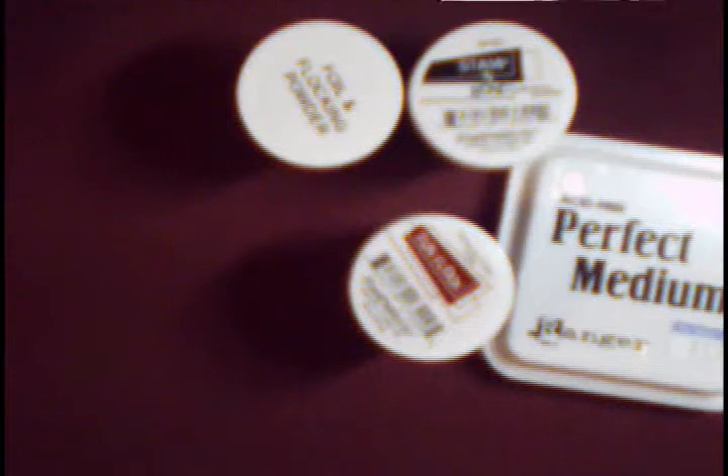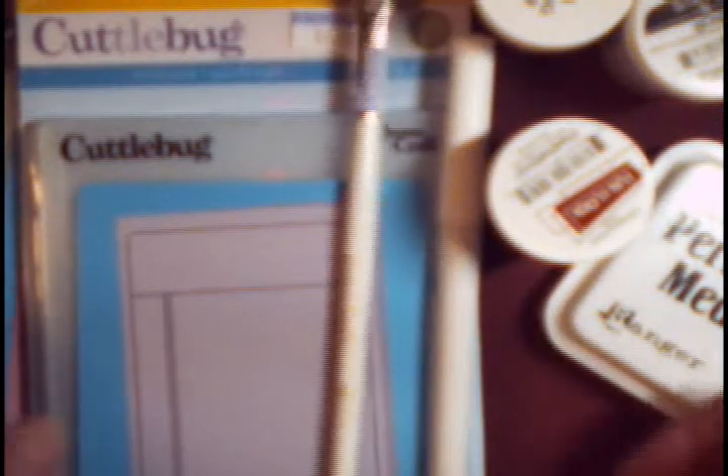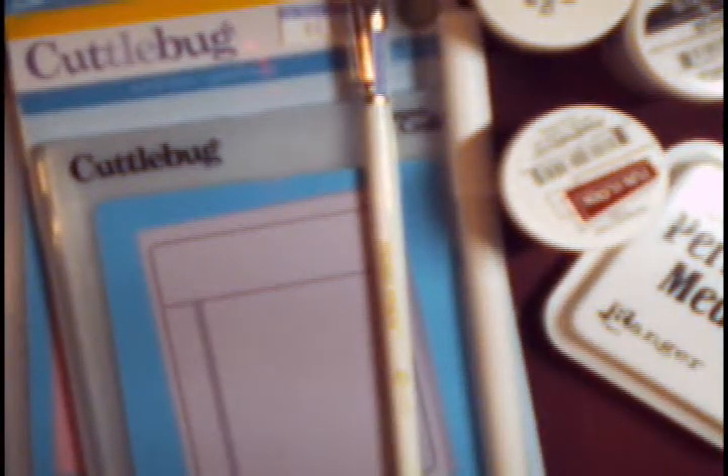So that was my mini haul from the store called The Stamp Addict. They have an incredible selection, so if you're ever in the San Diego area and you want to check out just a zillion rubber stamps, they definitely have that — a lot of makers, and all the supplies. They offer classes as well. Thanks for watching. I'll be doing another haul video to let you see what I got from Joann's in a bit.